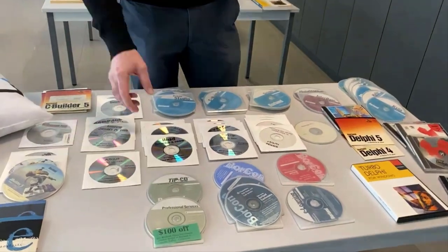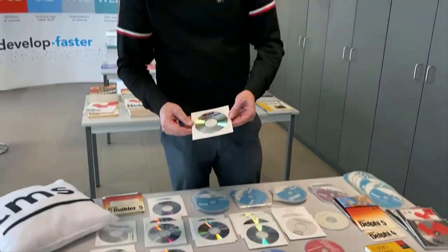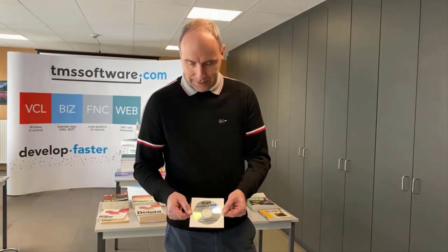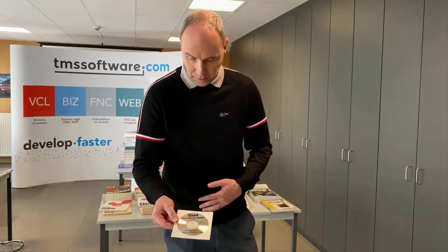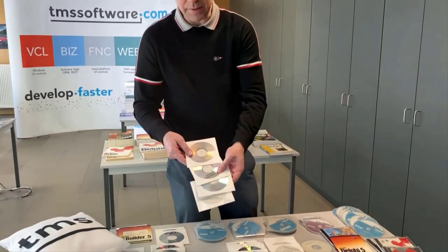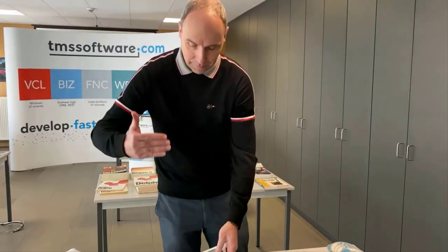CDs were also used for beta versions. The download of a full beta version of Delphi would have been way too large at that time, and therefore Borland sent us — as a technology partner — the beta on CDs. Iliad was such a beta version, and there were in total four different betas of Iliad. Every time the team made progress, we received by regular mail a new CD with the beta, and of course we were excited opening the mailbox, immediately installed it, and started exploring what was new.